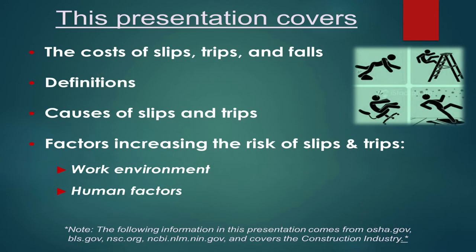This presentation is going to cover several things, one of them being the cost of slips, trips, and falls, some of the definitions related to such things, the causes of slips and trips, and some of the factors increasing the risk of those slips and trips — things like work environment and human factors. Note at the bottom, I pulled some of these numbers and data off of OSHA.gov and BLS.gov, just in case you'd like to fact check me.